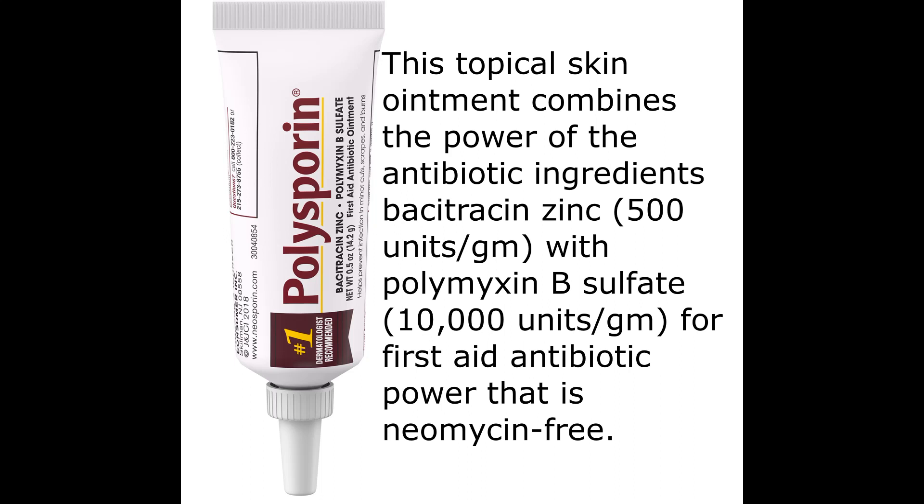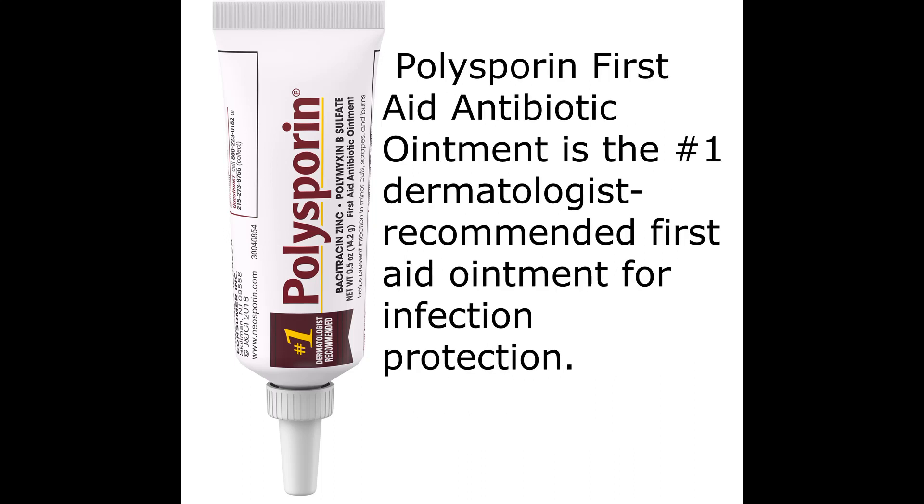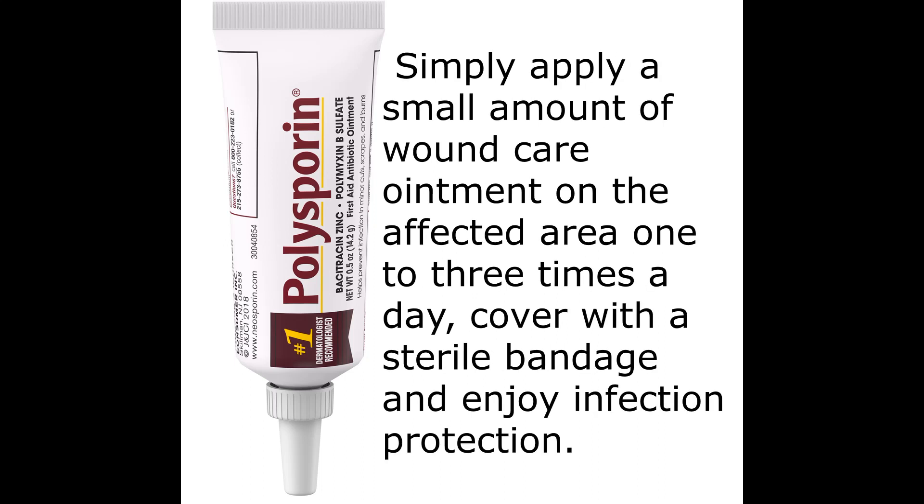Polysporin First Aid Antibiotic Ointment is the number one dermatologist recommended first aid ointment for infection protection. Simply apply a small amount of wound care ointment on the affected area one to three times a day, cover with a sterile bandage and enjoy infection protection.